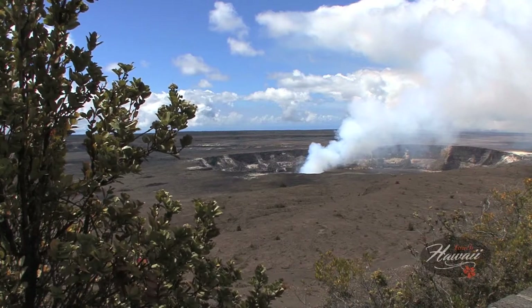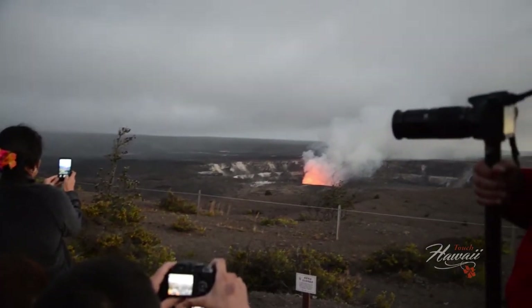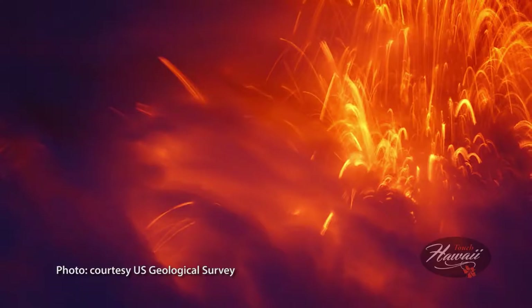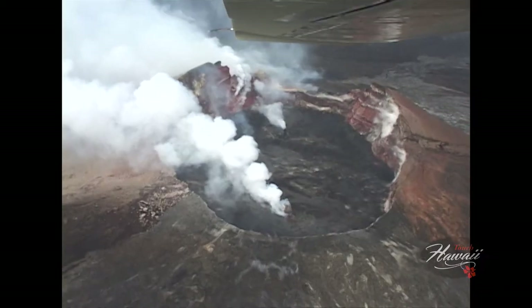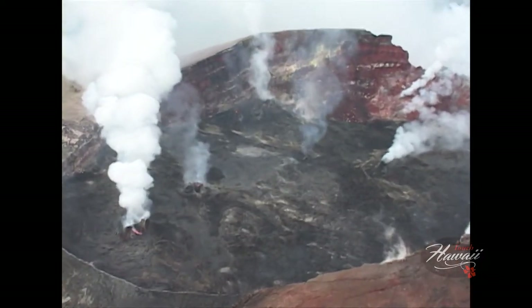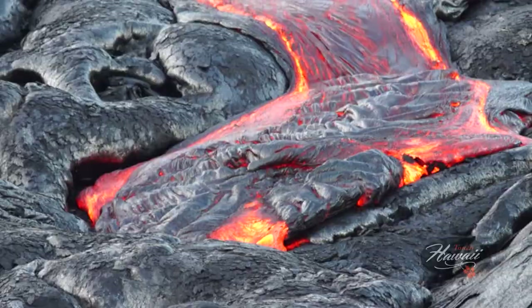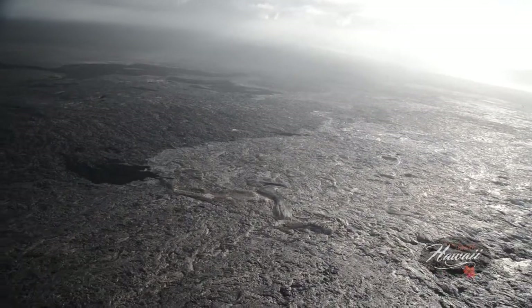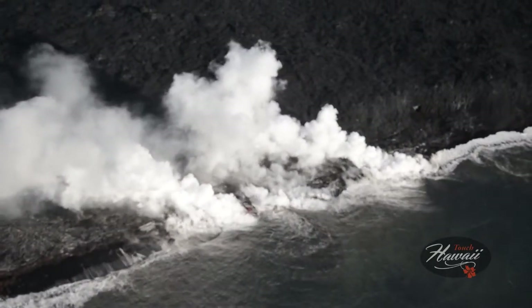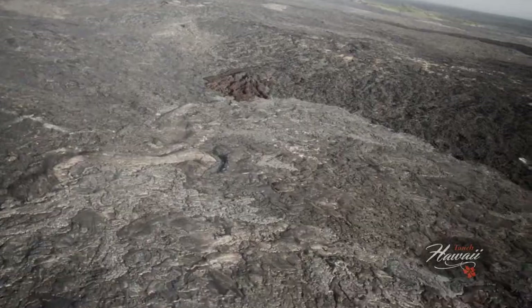Kilauea is Hawaii's most active volcano. Roaring back to life with a violent eruption of superheated gas and magma in 1983, this most active volcano in the world has poured forth enough fiery liquid rock to add 500 acres of new land to the Big Island — enough lava to pave a two-lane highway 1.2 million miles long, encircling the globe 50 times.